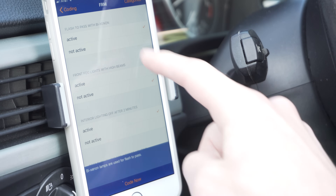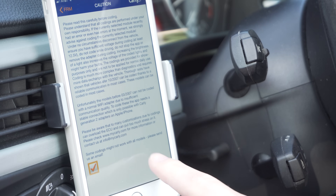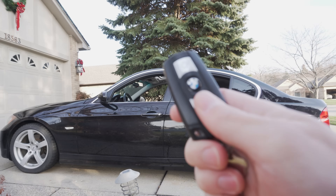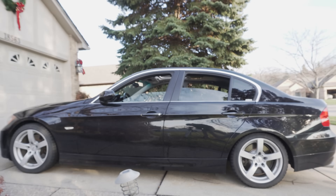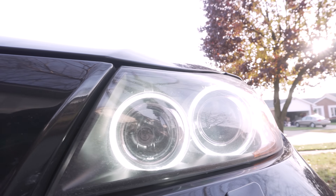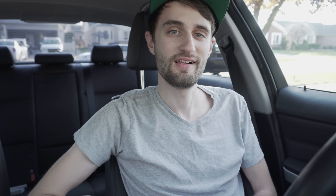I'm going to leave a link in the description with a huge list of different coding possibilities, but some of my favorites are the digital speedometer, the comfort close where you hold down the lock button on your key fob and it automatically rolls up all the windows and sunroof, and the ability to increase the brightness of the angel eyes. The link for all the coding possibilities will be down below.